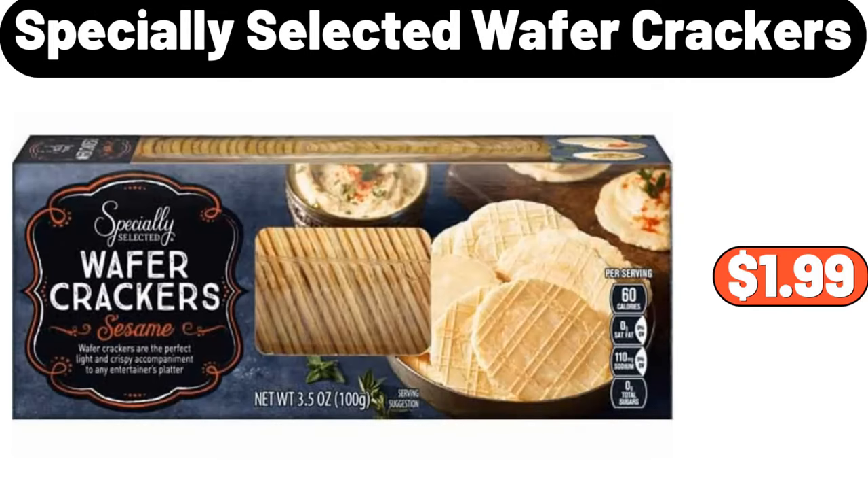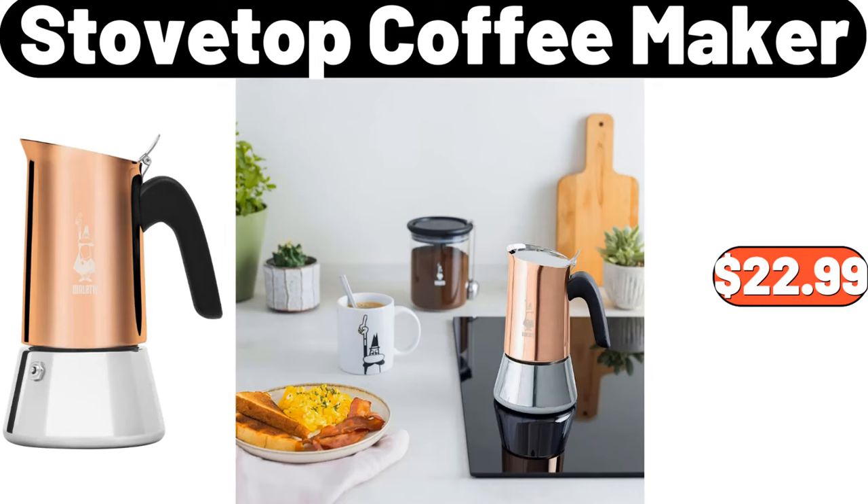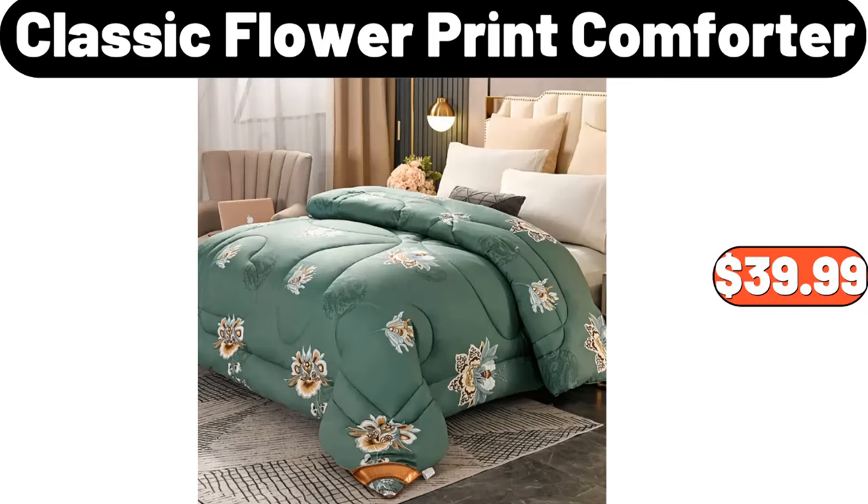Specially selected wafer crackers, $1.99. Stovetop coffee maker, $22.99. Classic flower print comforter, $39.99.